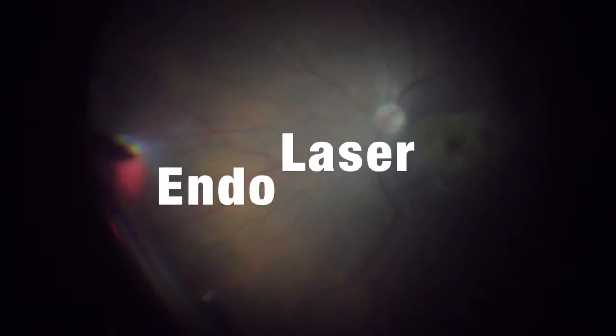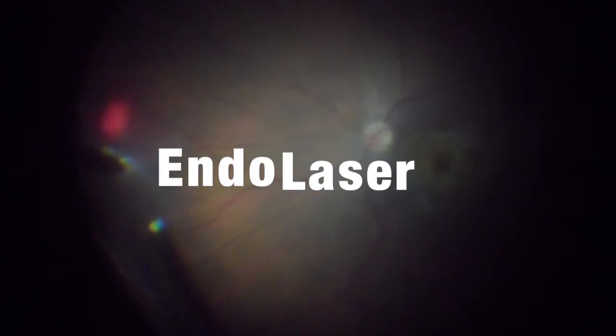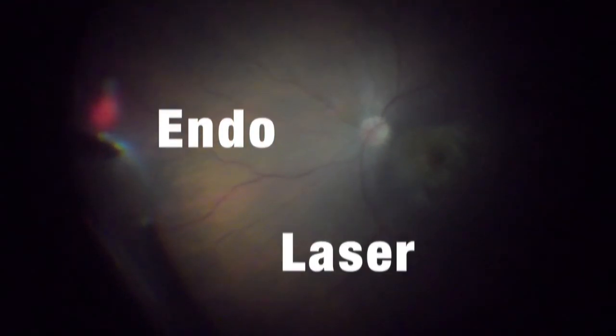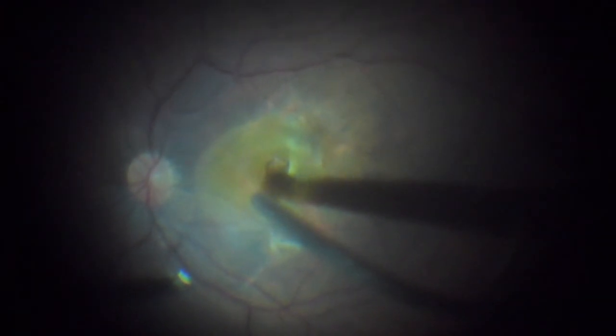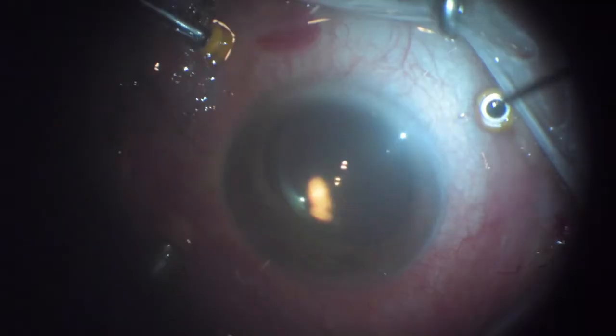Again, the visualization is great. It's a kind of routine procedure. We just go back and forth, and then we do laser wherever you think there could be any tractions. And now we come with the air-fluid exchange, and the case is over.